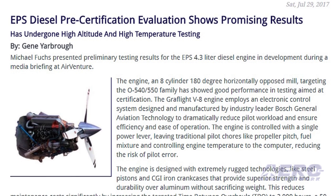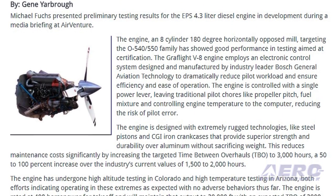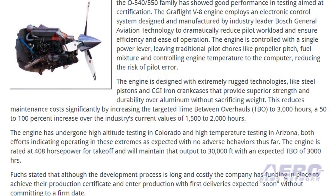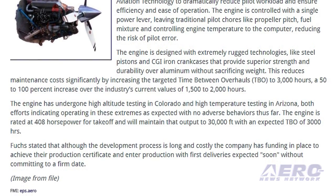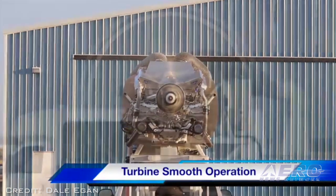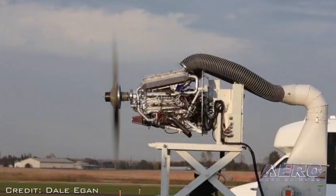The engine is designed with extremely rugged technologies like steel pistons and CGI iron crankcases that provide superior strength and durability over aluminum without sacrificing weight. This reduces maintenance costs significantly by increasing the targeted TBO to 3,000 hours — a 50 to 100 percent increase over the industry's current values of 1,500 to 2,000 hours. The engine has undergone high-altitude testing in Colorado and high-temperature testing in Arizona, both indicating operation in those extremes as expected with no adverse behaviors thus far. The engine is rated at 408 horsepower for takeoff and will maintain that output to 30,000 feet.